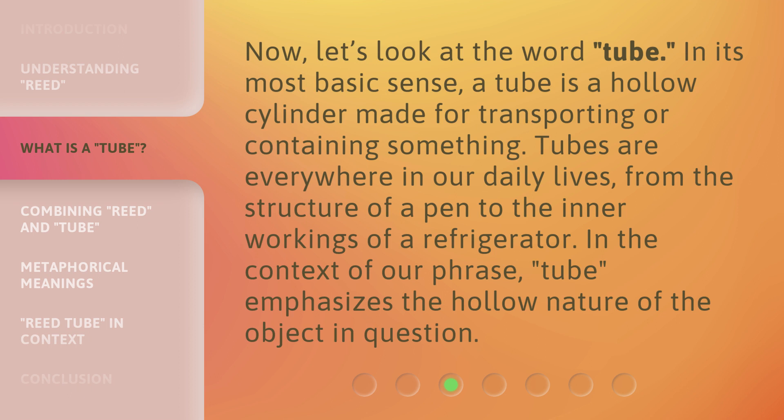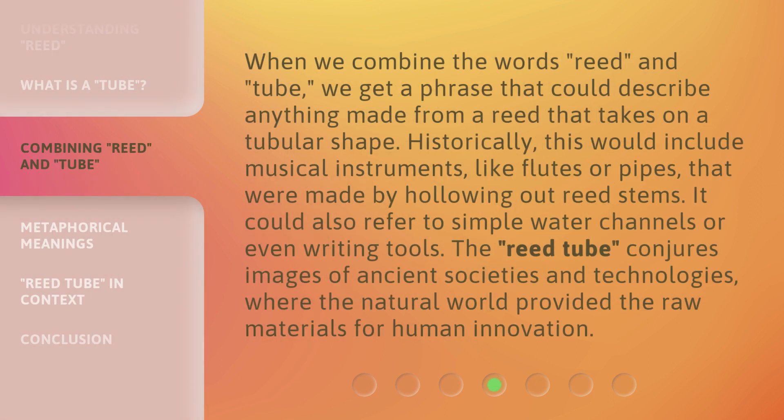In the context of our phrase, tube emphasizes the hollow nature of the object in question. When we combine the words reed and tube, we get a phrase that could describe anything made from a reed that takes on a tubular shape.